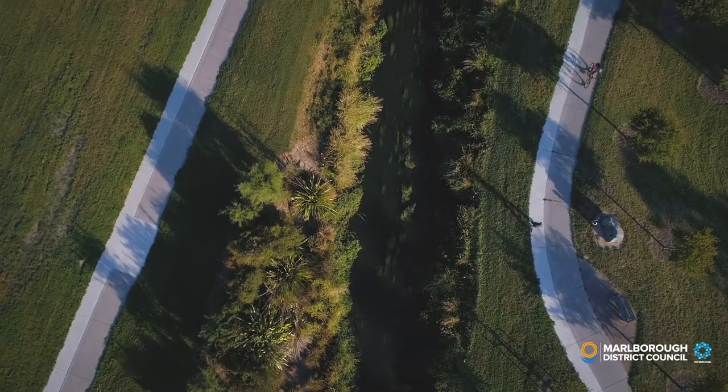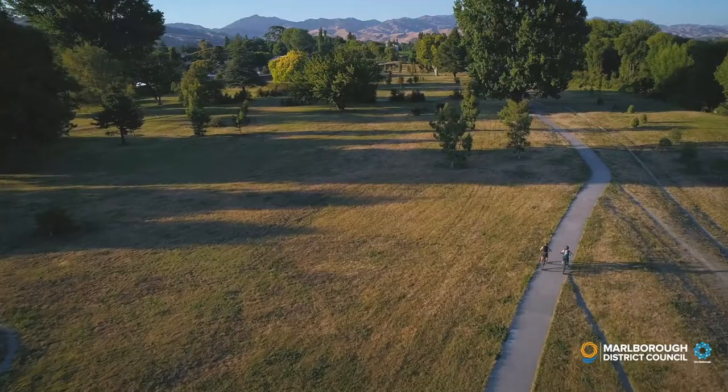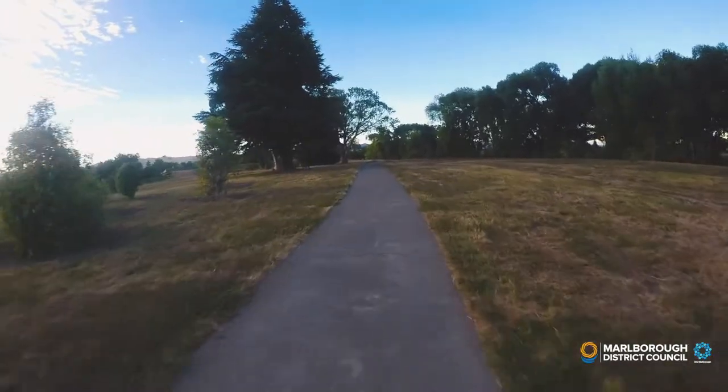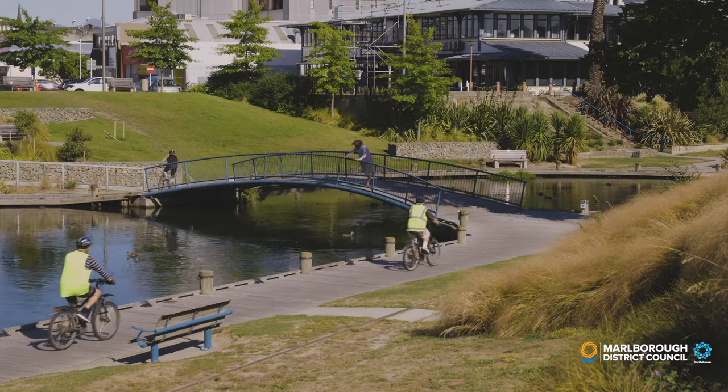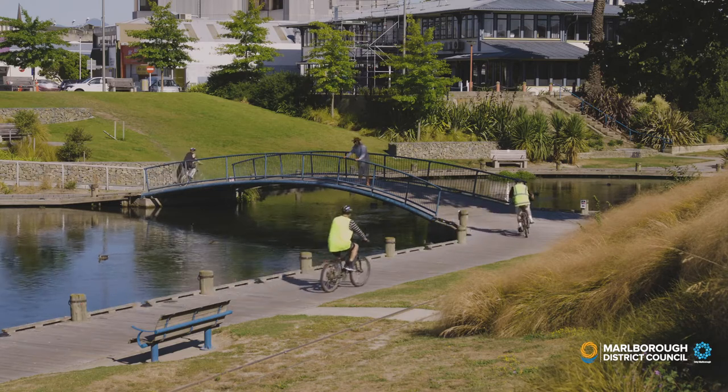These days, nearly 6.5km of wide concrete paths snake their way on both sides of the Taylor River, and give you walking and biking access from right in the CBD, by Riverside Park, all the way up to Brayshaw Park.